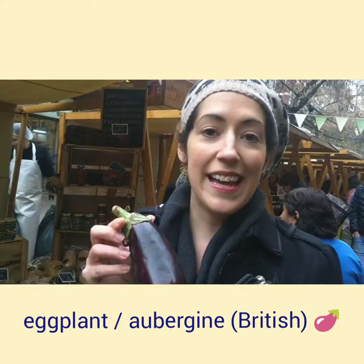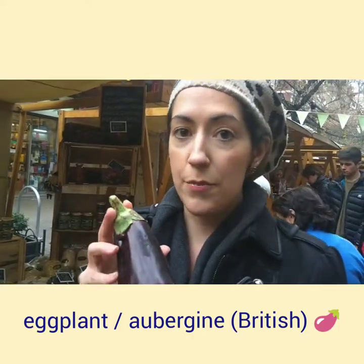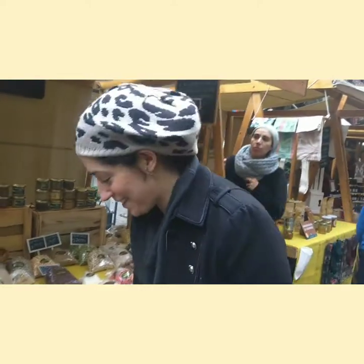Here we have eggplants — eggplants in American English. And in British English, this is called aubergine. My New York accent sometimes gets in the way.